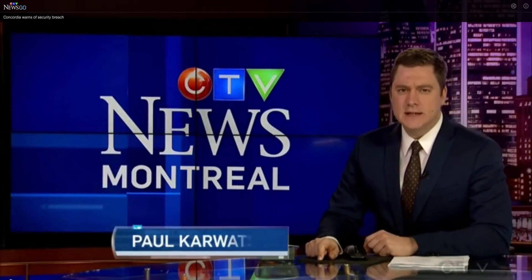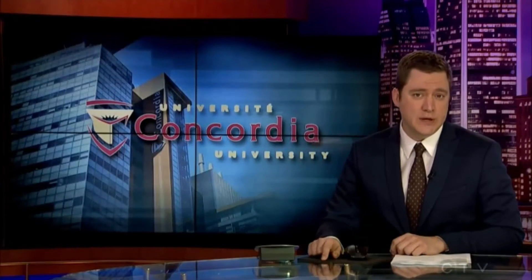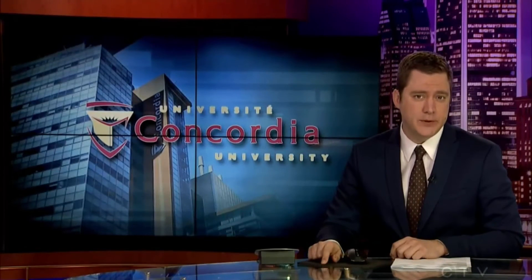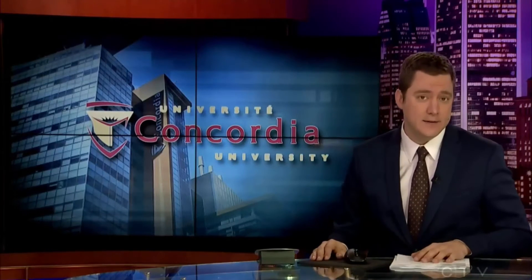Good evening. Concordia University is dealing with a possible breach of information. Devices called key loggers were recently discovered on some public computers at two of the university's libraries. Caroline Van Vardeguen reports now on how the university is handling it.